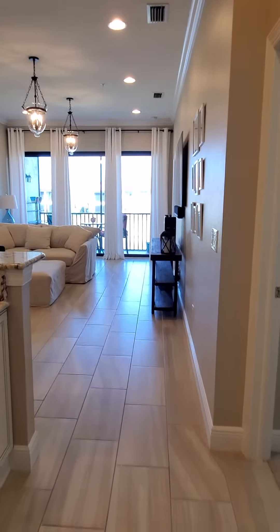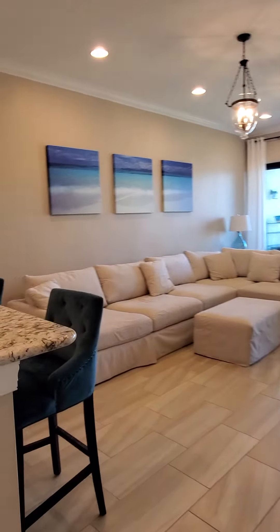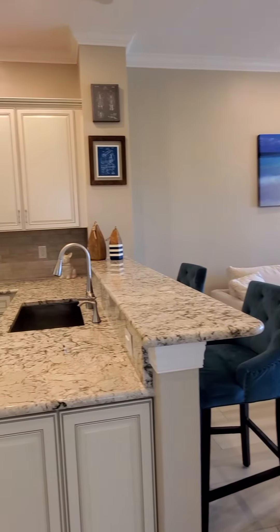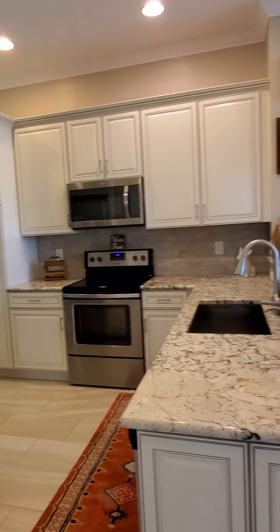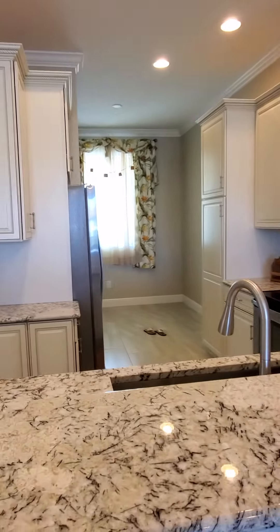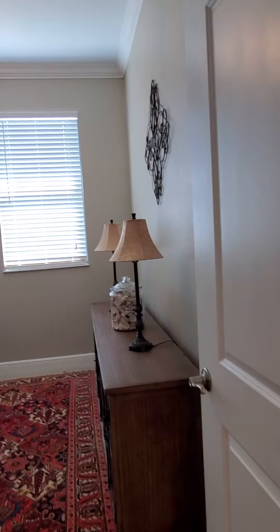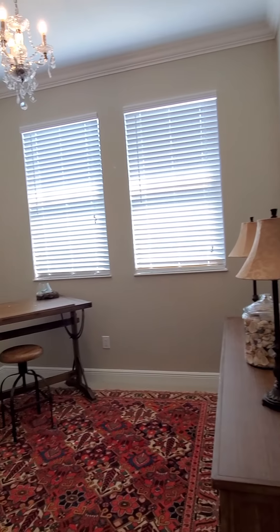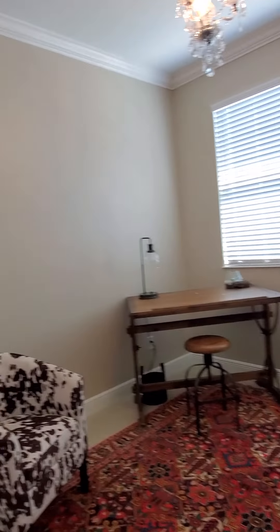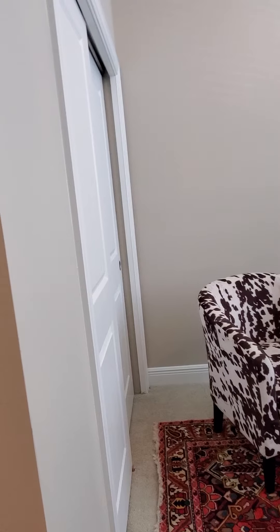We've got this big open living space into the kitchen. There is a little eating nook also when you first come in. This would be bedroom number two — she has this set up as an office slash den, but there is a closet there.